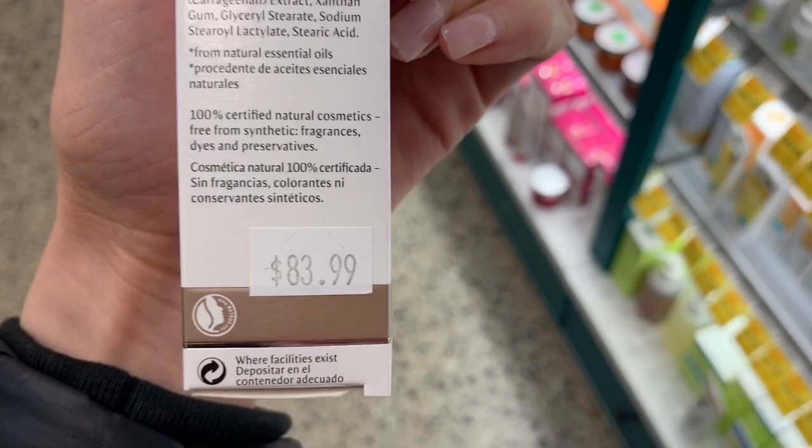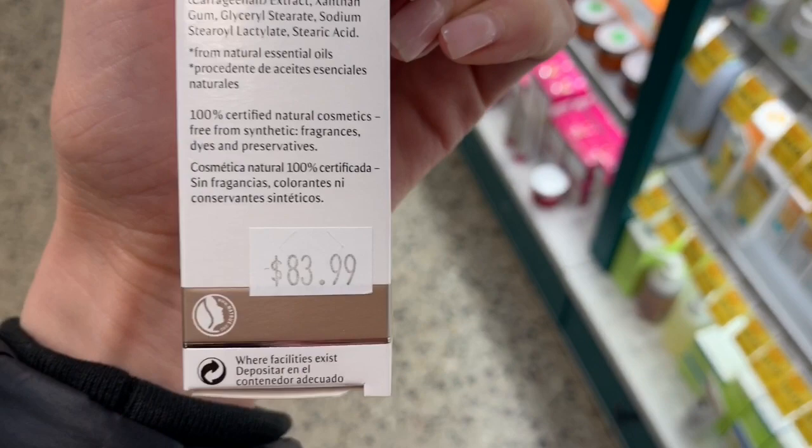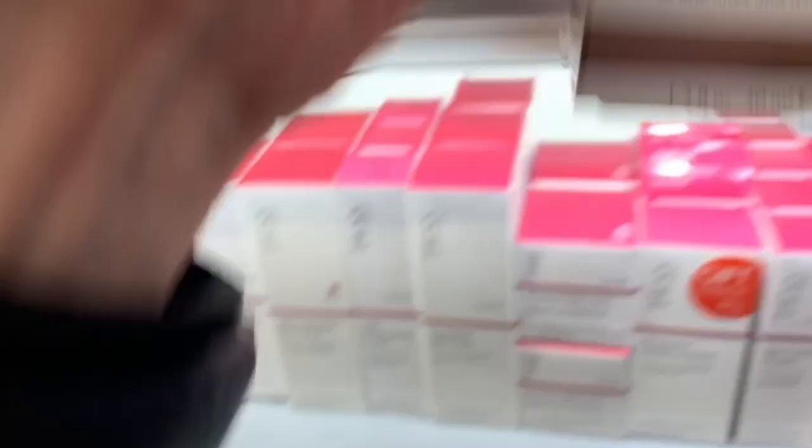This would potentially be good if you use a hyaluronic acid first and then layer this on top, if you're not sensitive to all this fragrance. But holy shit — what in this formula is $84? That's pretty effing insane. I would say definitely skip that.